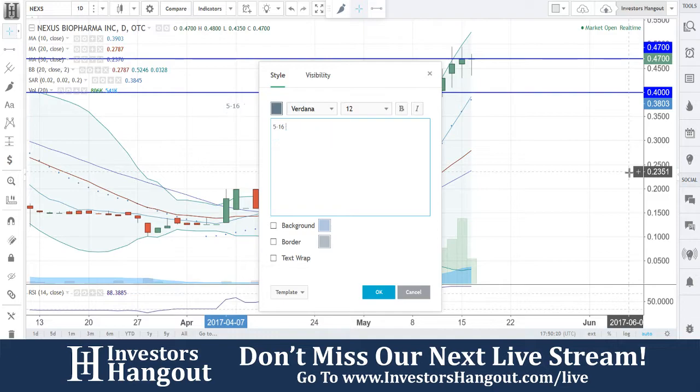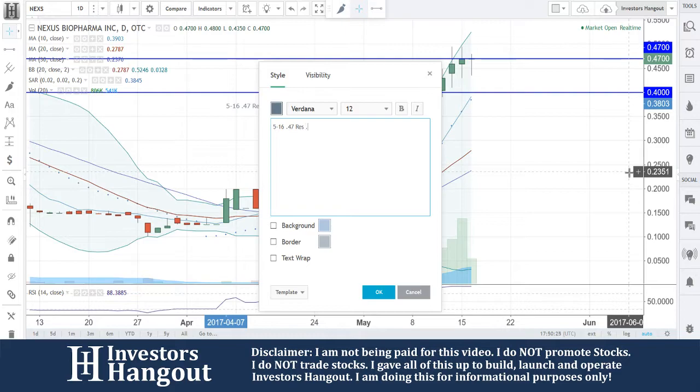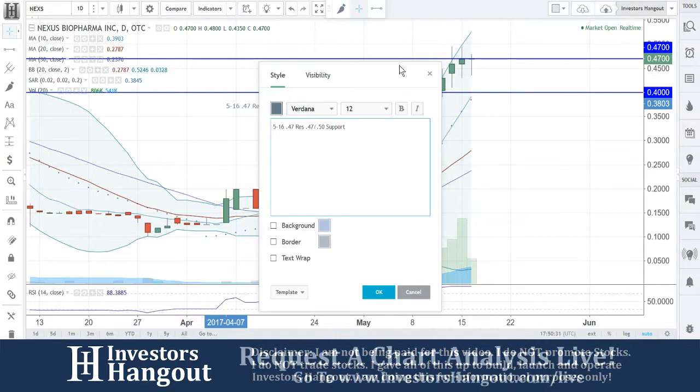It's going sideways right now, so we're going to put that one in here at $0.47. The resistance level — I'm going to put it in at $0.47 and $0.50. Support, you guys are going to have a few levels over here as well.